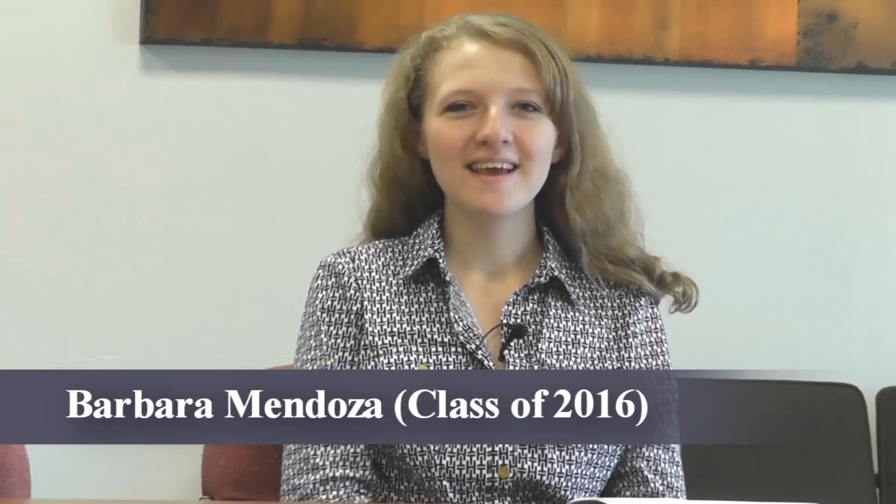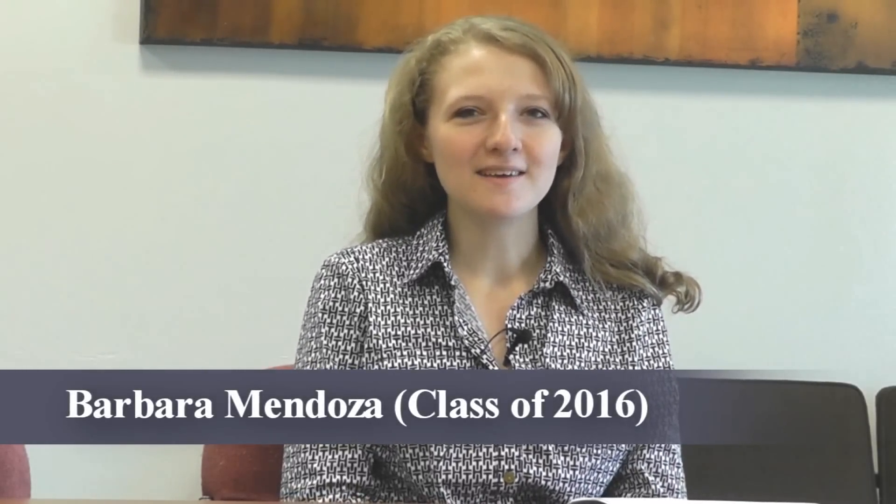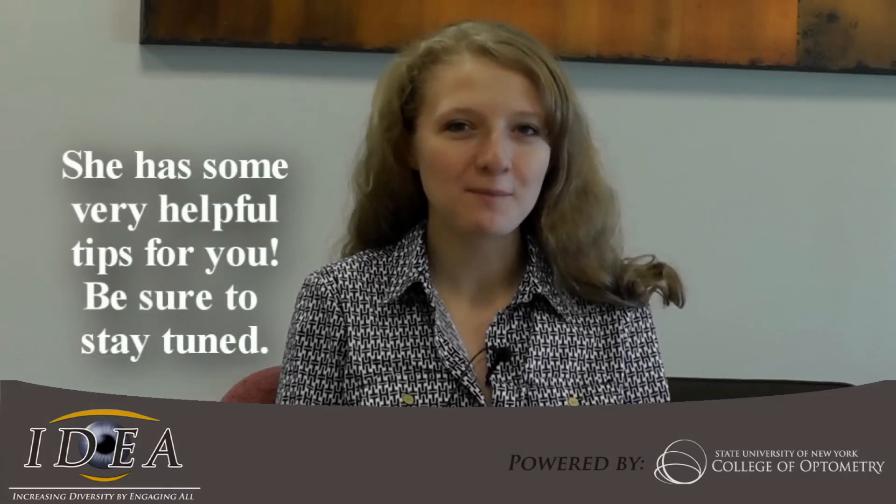Hi, my name is Barbara Mendoza. I am a SUNY Optometry student, class of 2016, and I'm here to talk to you about how to do well on your OATs and also how to improve your optometry school application.